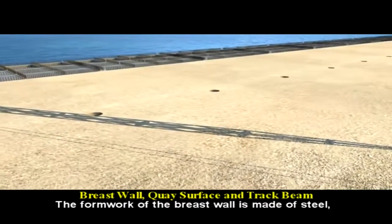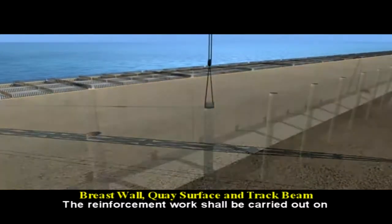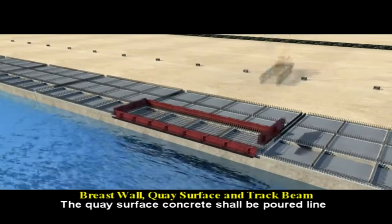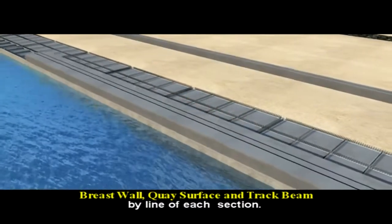The formwork of the berth wall is made of steel, which is assembled by crane. The reinforcement work shall be carried out on site, and the berth wall shall be poured by two layers of in-situ concrete. The quay surface concrete shall be poured line by line for each section.